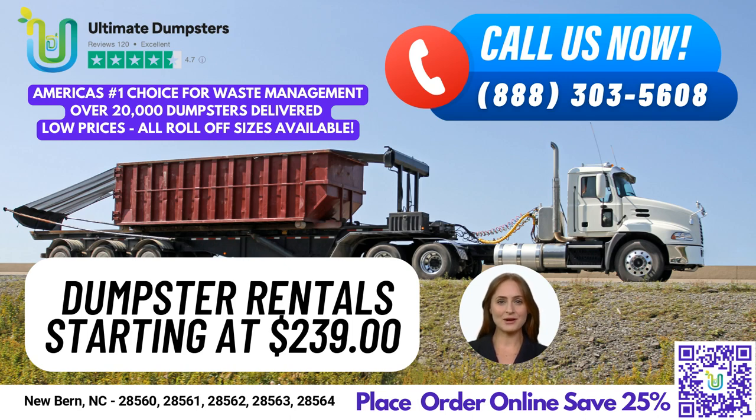If you are in New Bern and need waste management, junk removal, roll-off dumpsters, construction dumpsters, trash containers, or debris disposal, you can place an order by either calling into Ultimate Dumpsters or using the QR code in the video to place the order online. And for a limited time, our current platform is offering 25% off dumpster rental orders when you place an order online.